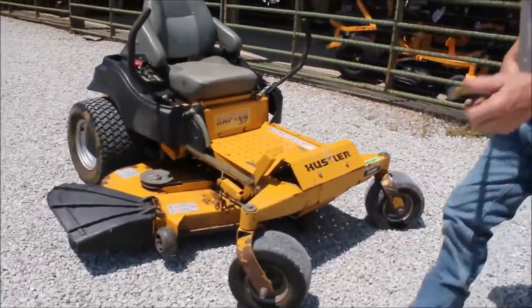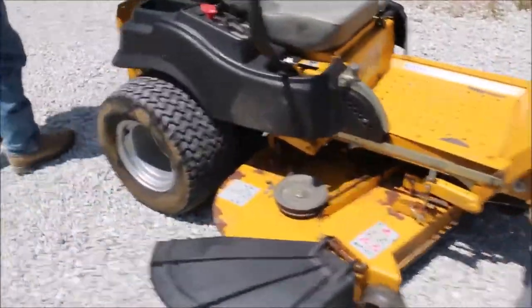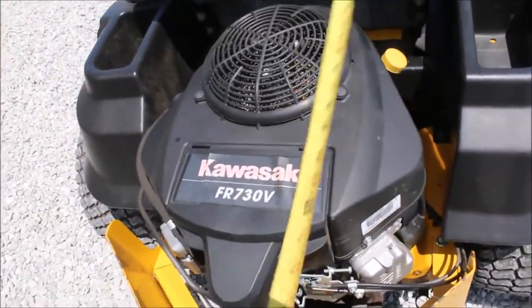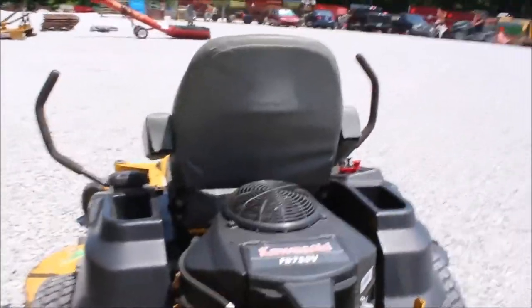Mower shows 1,339 yards. They put a new engine on this, I think about 150 yards ago or less. But this is consigned in here. They said they spent $2,700 for that engine. So it had not too many yards on the engine.